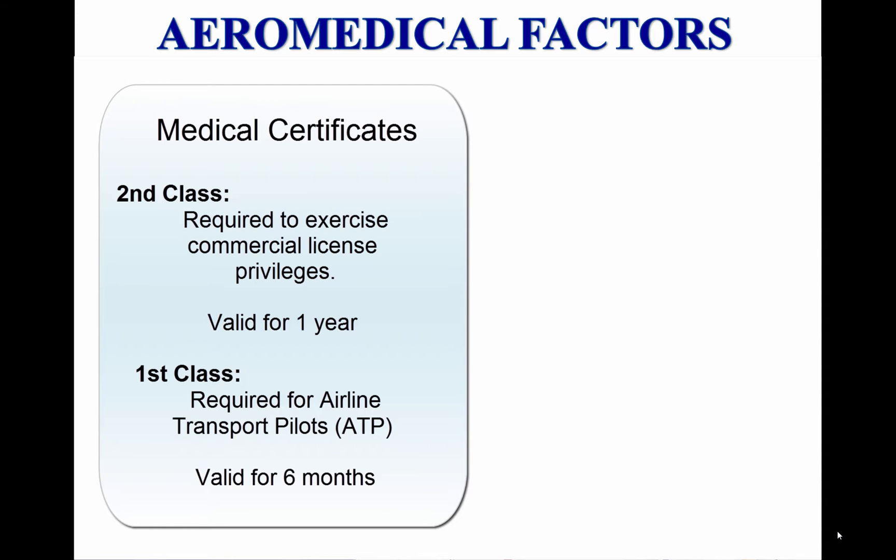First-class medical certificates are required for airline transport pilots and are valid for six months. The standards are more rigorous for the higher classes of certificates. A pilot with a higher class medical certificate has met the requirements for the lower classes as well. Since the required medical class applies only when exercising the privileges of the pilot certificate for which it is required, a first-class medical certificate would be valid for one year if exercising the privileges of a commercial certificate, and two or three years as appropriate for exercising the privileges of a private or recreational certificate. The same applies for a second-class medical certificate.